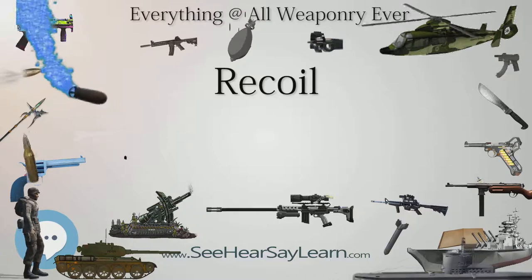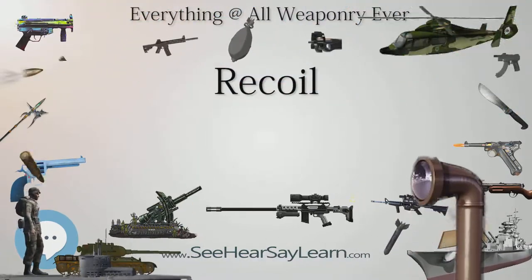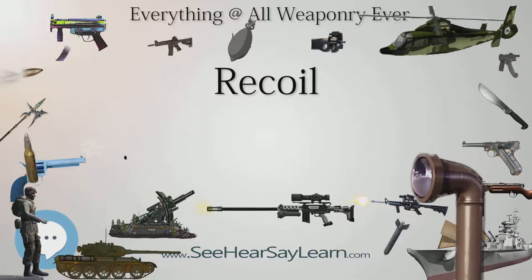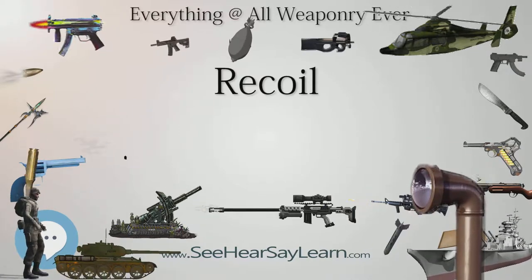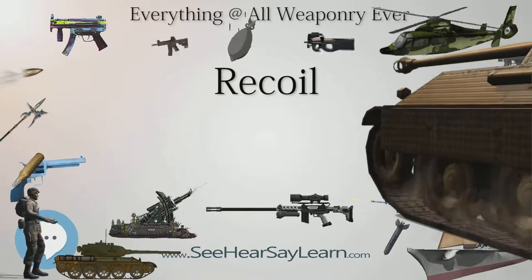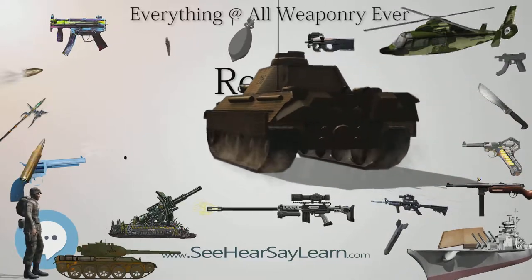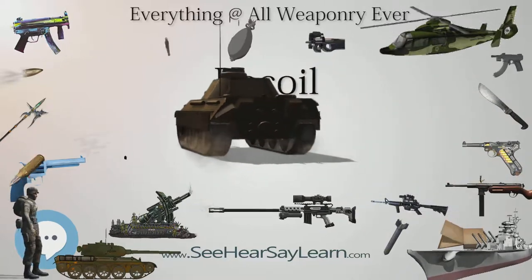Except for the case of zero recoil, the counter-recoil force is smaller than the recoil force but lasts for a longer time. Since the recoil force and the counter-recoil force are not matched, the gun will move rearward, slowing down until it comes to rest. In the zero recoil case, the two forces are matched and the gun will not move when fired.